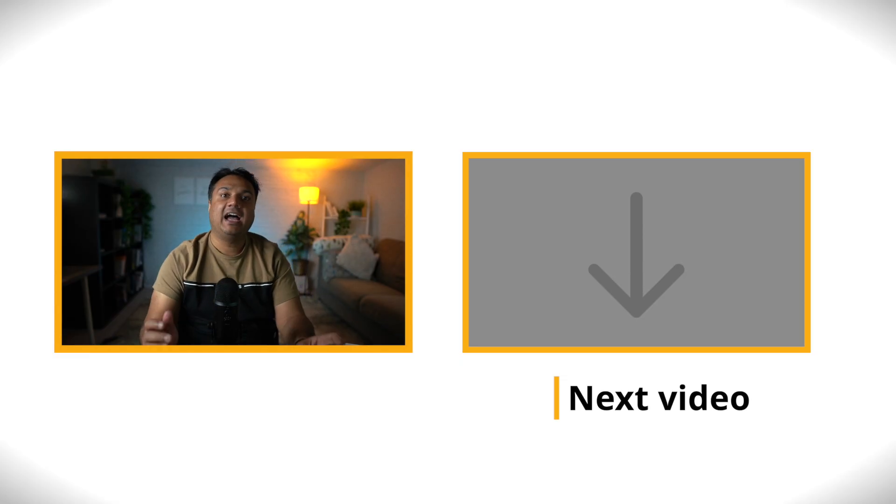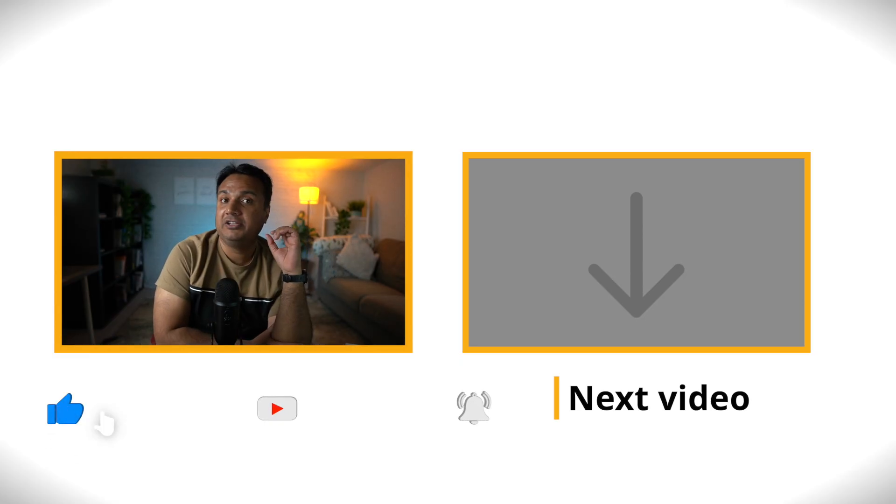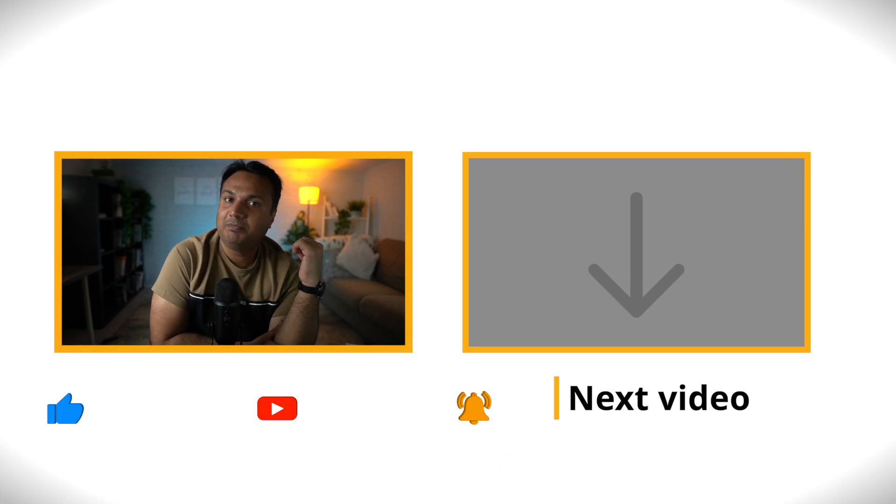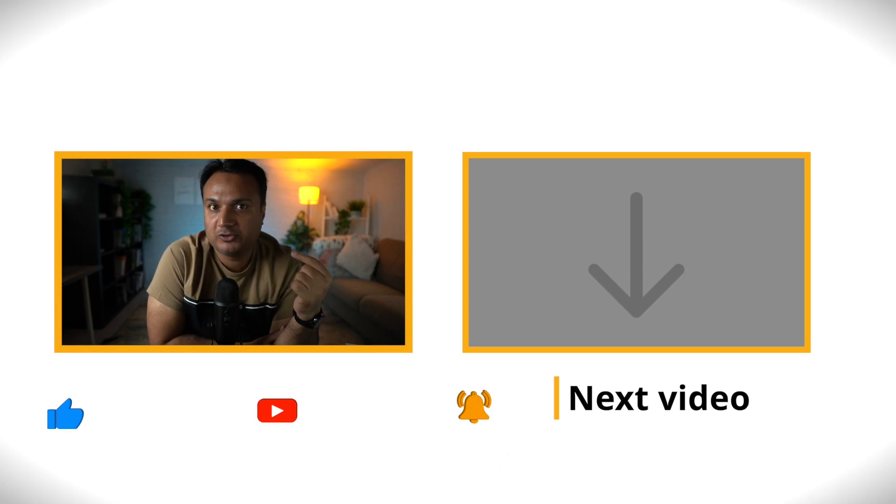If you come across interview questions beyond what I've outlined in this document, please mention them in the comments so I can keep updating it. Once you've gone through this roadmap, the next step is applying for data science jobs. I've created a full video on how you can leverage LinkedIn to get a data science job within 90 days — please check it out.